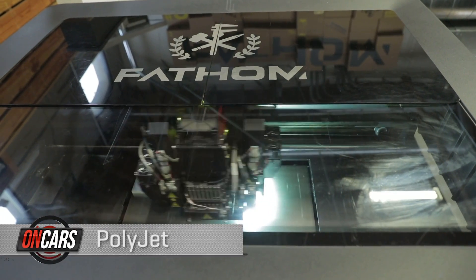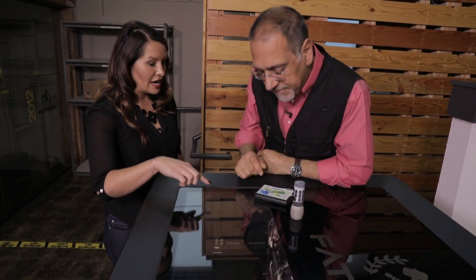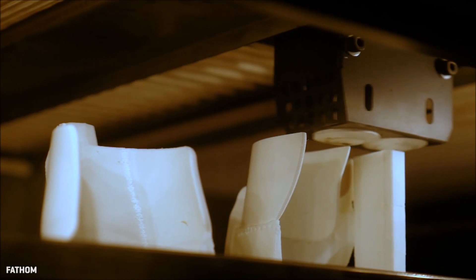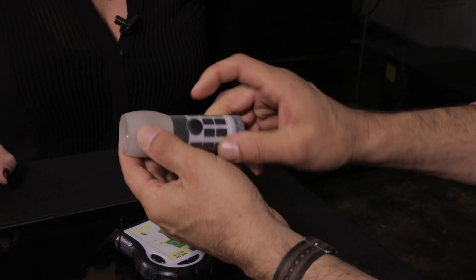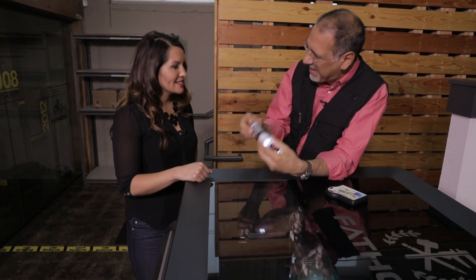Next is PolyJet, which also feeds through a nozzle, but using liquid, not plastic thread. You start with a liquid photopolymer material that gets jetted out through modified inkjet print heads very precisely, giving you parts with very smooth surface finishes and high dimensional accuracy. Here's a flashlight that's got a grippy part, a hard shell, and a flexible button — if you press the button, it actually works. And this case was printed as a single piece.